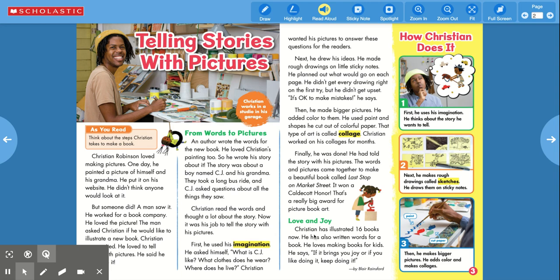Christian has illustrated 16 books now. He's also written words for a book. He loves making books for kids. He says if it brings you joy or if you like doing it, keep doing it.